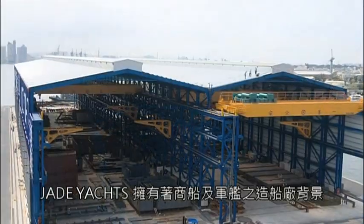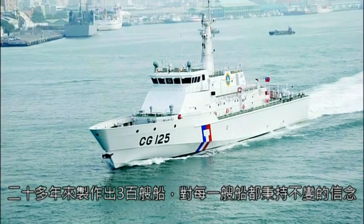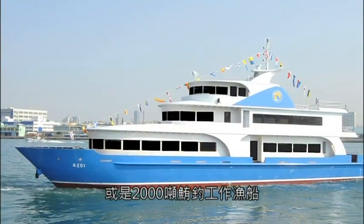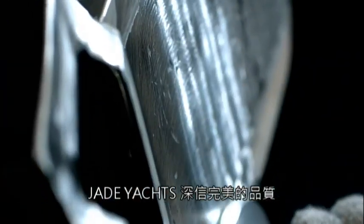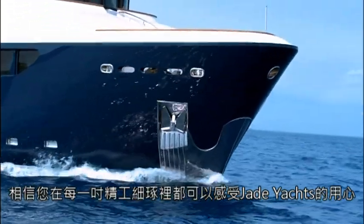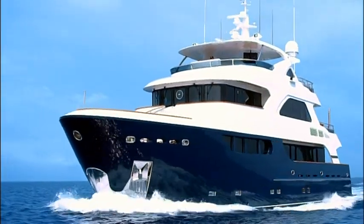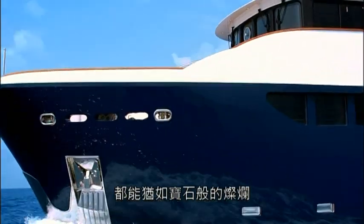Jade Yachts was born from a commercial and military shipbuilding background, with over 20 years and 300 ships built, each crafted with the same conviction — whether it's luxury yachts, big and powerful naval patrol craft, or 2,000 ton fishing vessels. Jade Yachts firmly believes that product quality stems from the ideas and dreams behind each vessel. We're confident that you can feel the effort of Jade Yachts in every inch of exquisite detail. No efforts are spared in creating your seafaring jewel. We hope every Jade Yachts vessel will sail the seas with the brilliance of a precious stone.